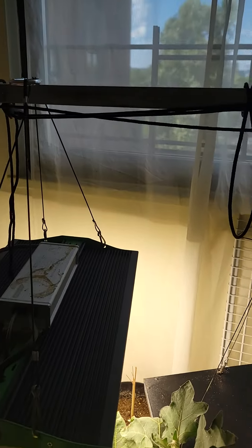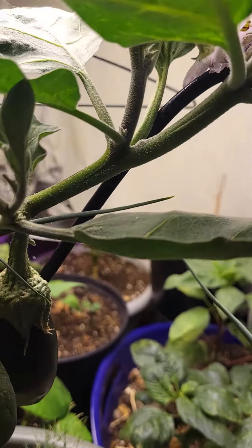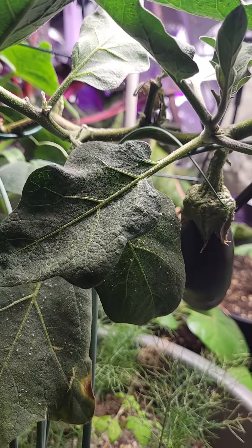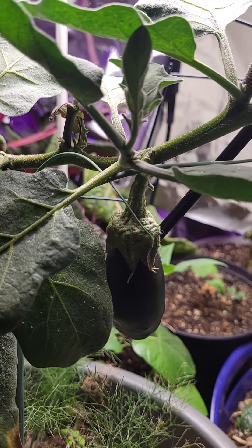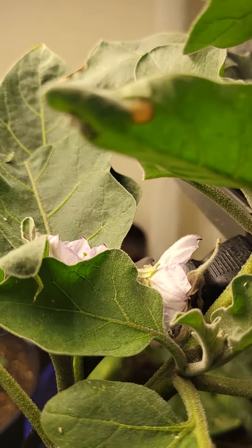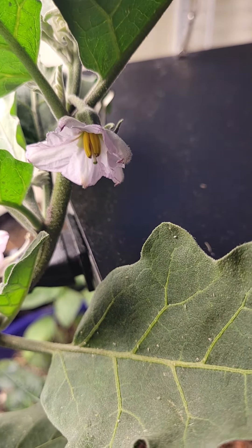Hello and welcome back to my retreat. Today we are talking eggplants. If you have an indoor space and you're looking for vegetables that can grow indoors, try eggplant. I have so many flowers on here and I'm looking forward to more eggplants.